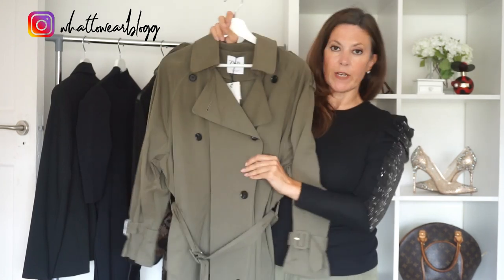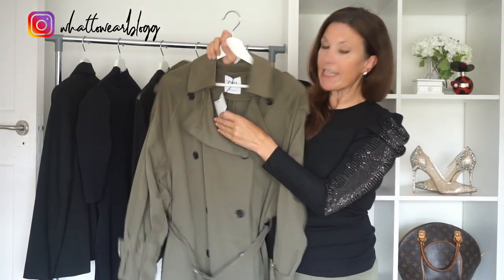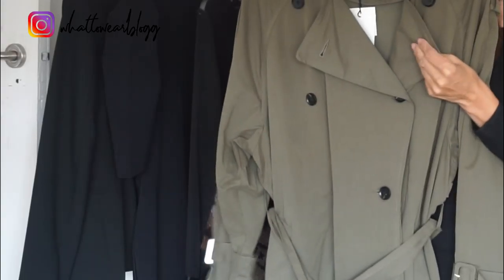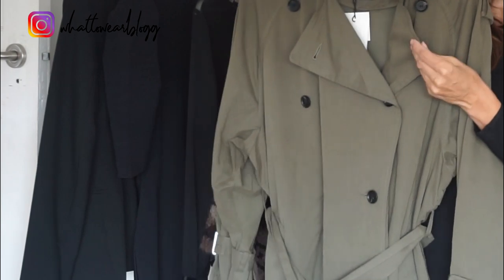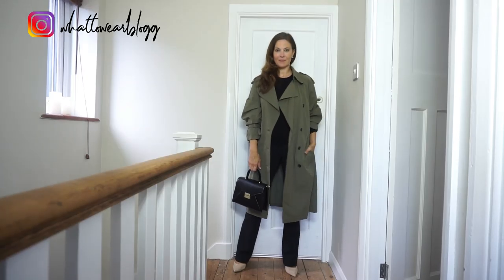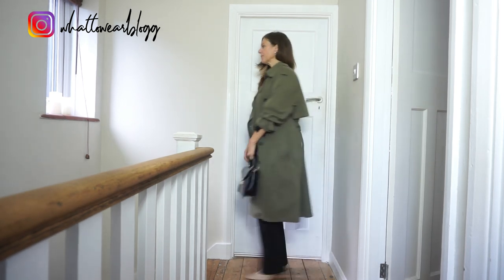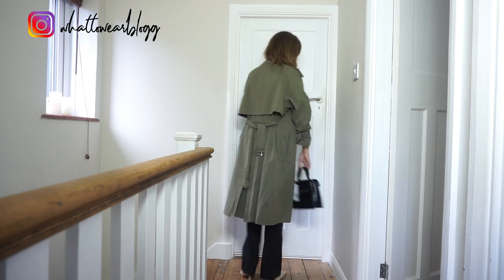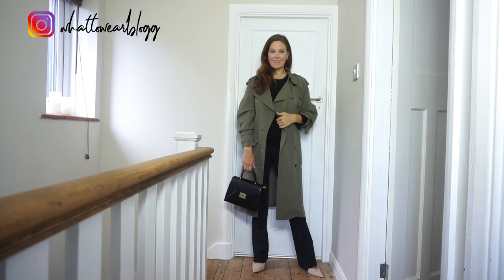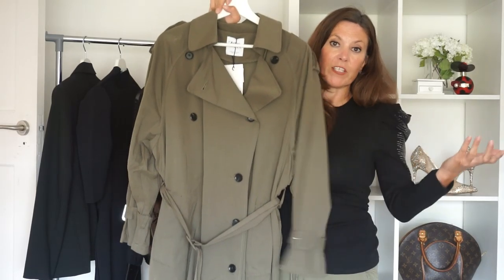I saw this online and thought it looked like a really nice alternative to the classic trench coat. It was $89.99. The fabric is hard to describe — it's quite silky and has a sort of velvety feel. It's a really nice length and a great transitional piece when it's just too hot for a thick coat. You could style this so many different ways — great with flat shoes, great with heels, great with boots. Just a great multi-purpose trench coat.